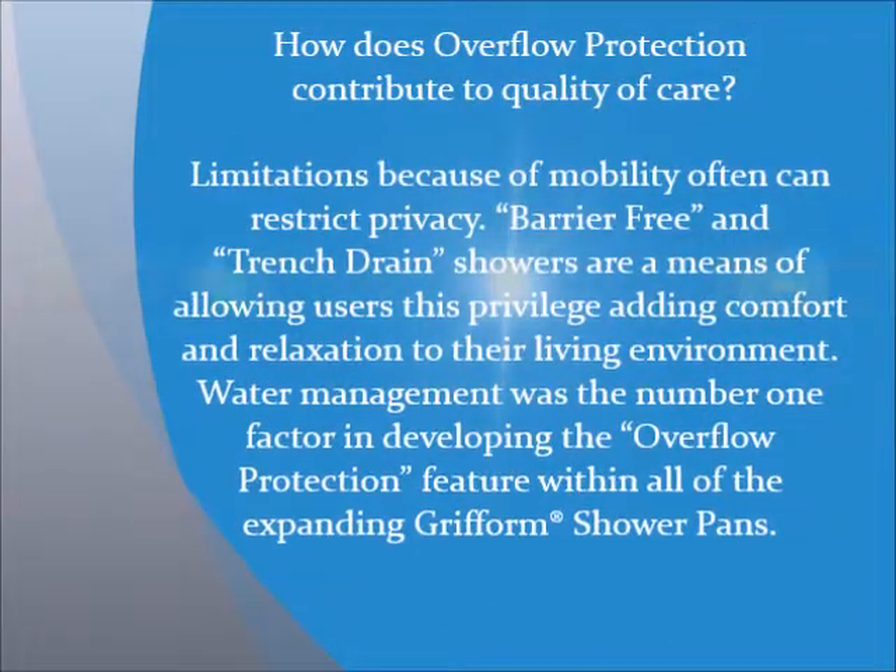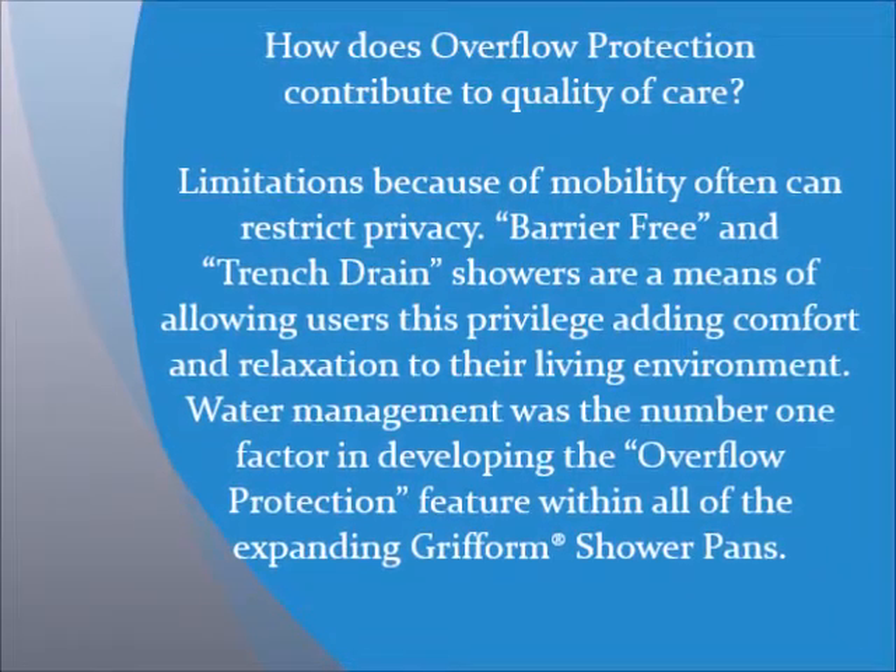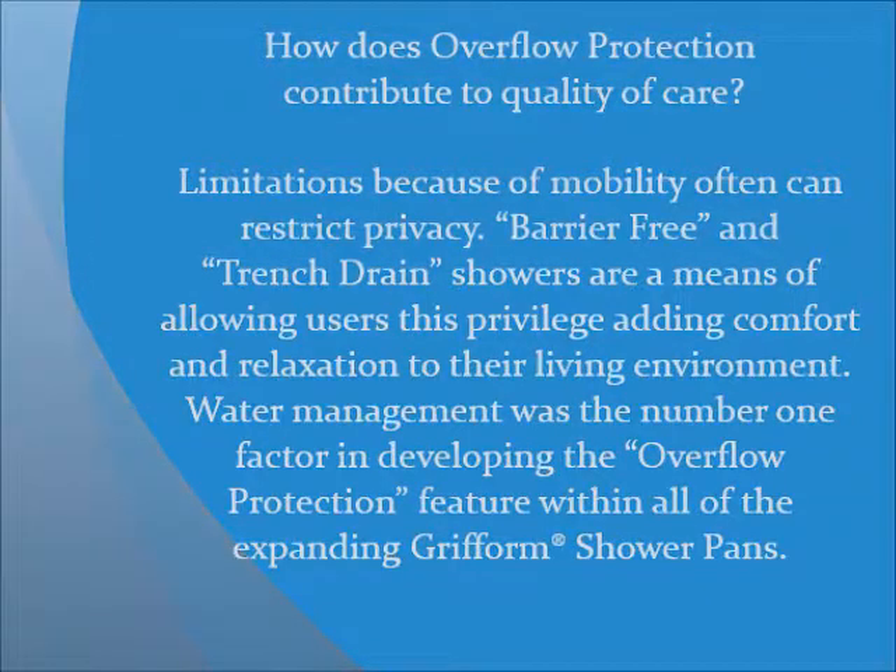How does Overflow Protection contribute to quality of care? Limitations because of mobility often can restrict privacy. Barrier-free Entrenched Drain Showers are a means of allowing users this privilege, adding comfort and relaxation to their living environment. Water management was the number one factor in developing the Overflow Protection feature within all of the expanding Gryform Shower Pans.